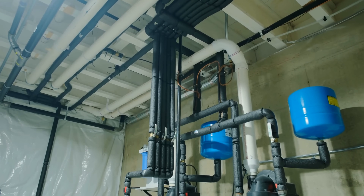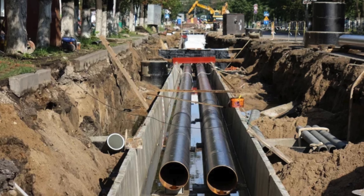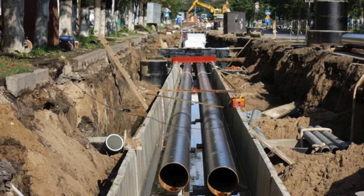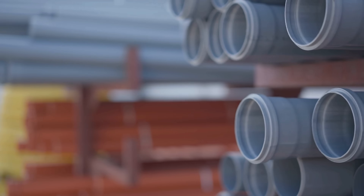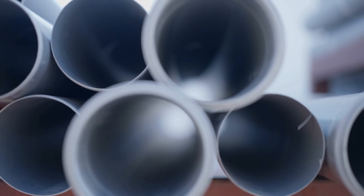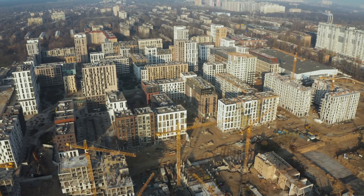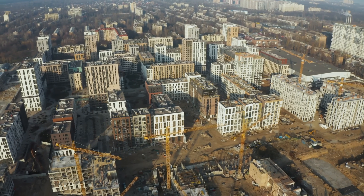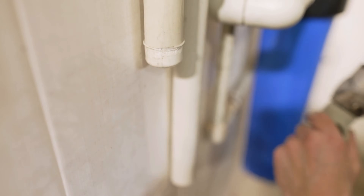One of PVC pipes' most widespread and vital uses is in water distribution systems. Municipal utilities rely on vast networks of these pipes to deliver clean, drinkable water from treatment plants to homes and businesses. Its non-toxic composition ensures that no harmful chemicals leach into the water. Additionally, the smooth inner walls of PVC pipes reduce flow resistance, allowing water to move more efficiently and with less energy used in pumping. In residential construction, it has replaced galvanized metal due to its resistance to rust, longer lifespan, and ease of installation — the result being fewer leaks, cleaner water, and lower costs across the board.